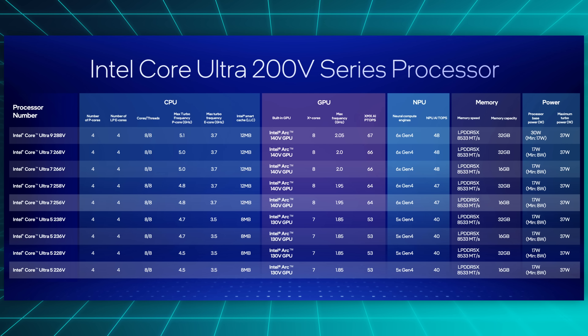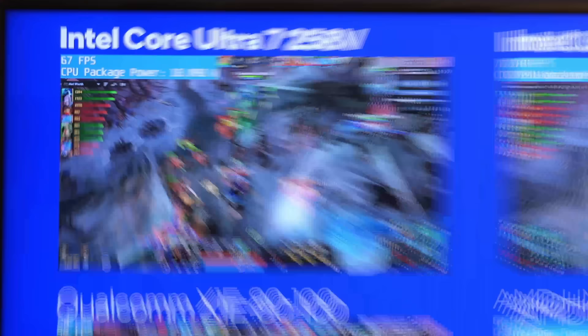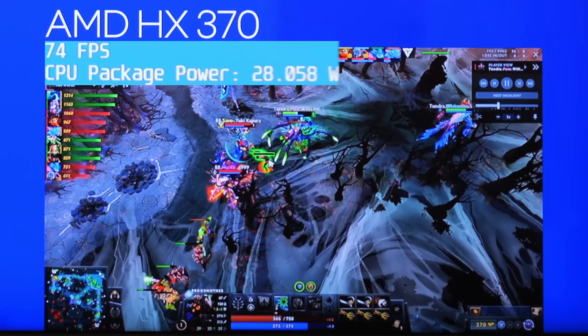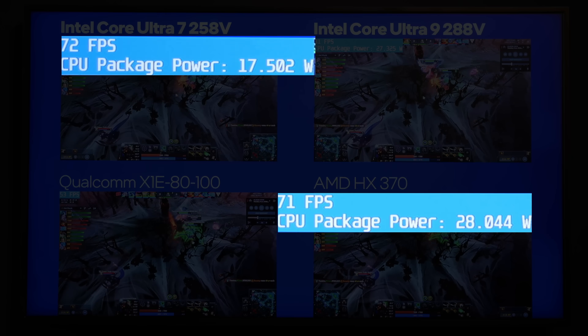Intel says there'll be nine variants of the chip, and these are all rated to run up to either 17 watts or 30 watts, depending on which model you get, with my understanding being that the 17-watt configurations will be by far the most common ones. To start off with the demos, we got a game called Dota 2 maxing out one of those 17-watt models, and a machine with a 30-watt model here. For comparison, the latest AMD Strix Point was thrown in too, which also consumes about 30 watts, but only manages to match the 17-watt Intel chip in performance.